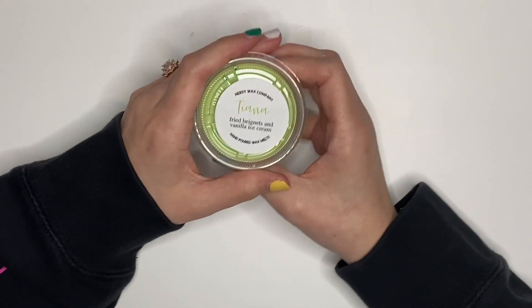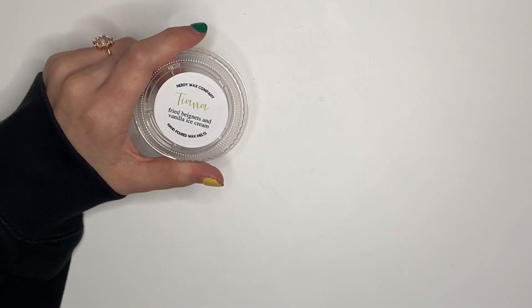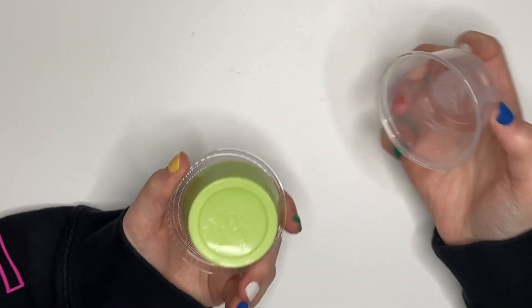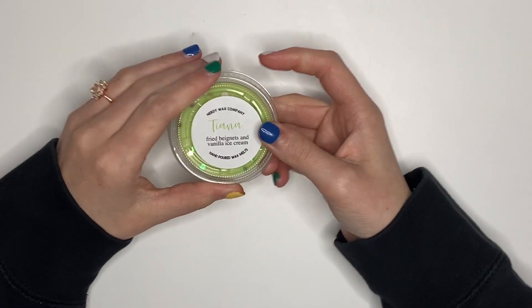From Nerdy Wax I have Tiana — Fresh Beignets and Vanilla Ice Cream. This one is so pretty. It does smell like a fried donut, which is essentially what a beignet is, so we will see how that goes.